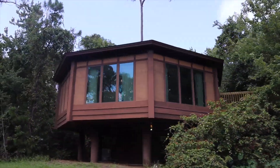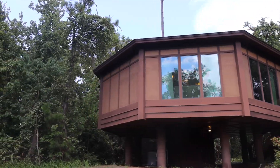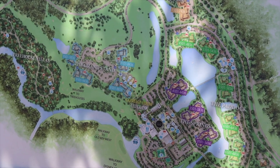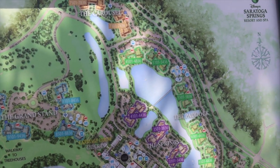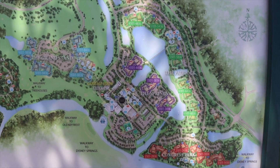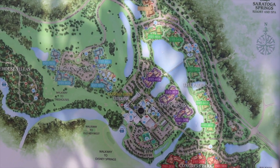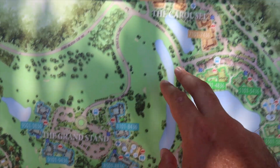Welcome to Disney's Saratoga Springs Resort and Spa. This is one of the deluxe villas DVC resorts here at Disney World, just a walk away from Disney Springs. We're going to check out this resort — it's massive. I was just walking around trying to get to the main lobby areas, and it's very difficult to navigate because it is so large.